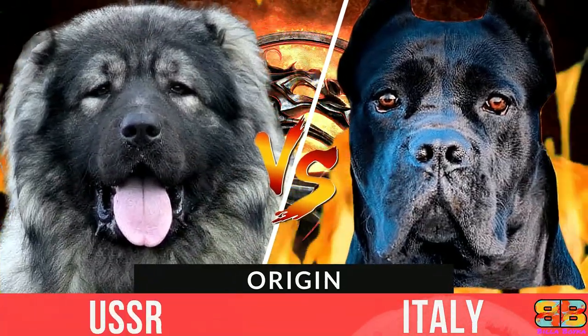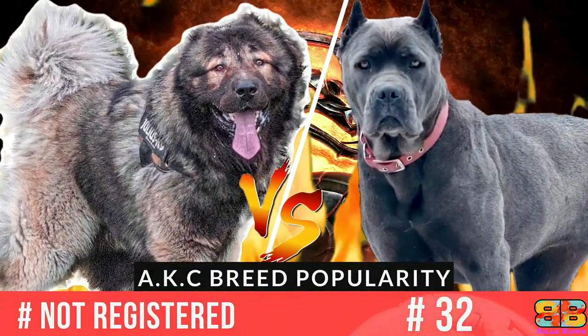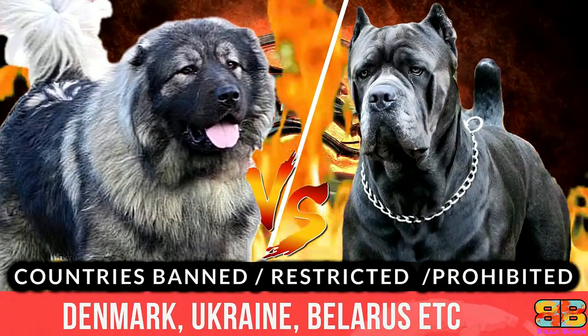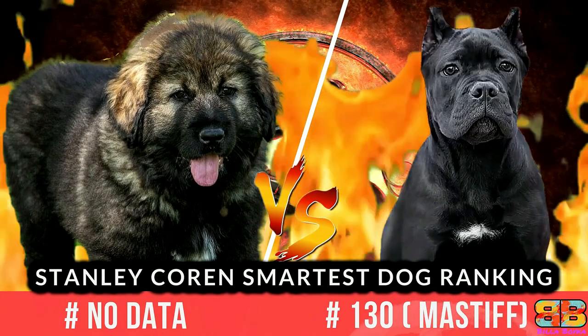In this following video, if you are struggling to choose between a Caucasian Shepherd, also known as a Caucasian Ovcharka, and a Cane Corso, phonetically pronounced as Cane Corso, we have compiled all the detailed information you need to know to help you make the best choice. So let's begin the fight.